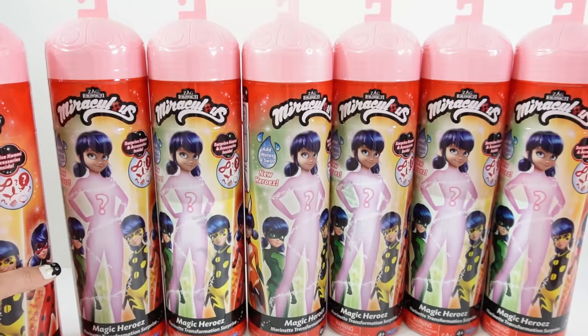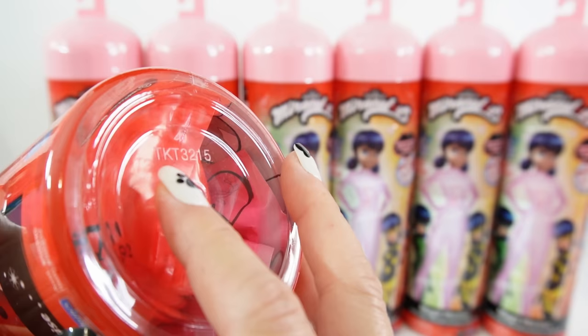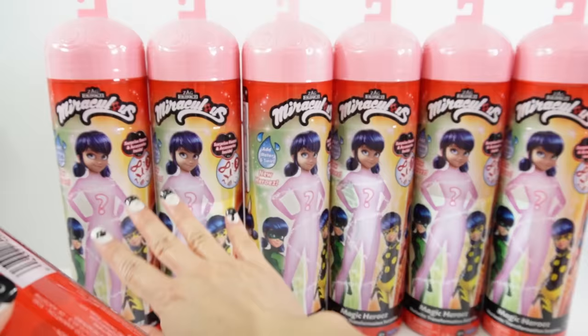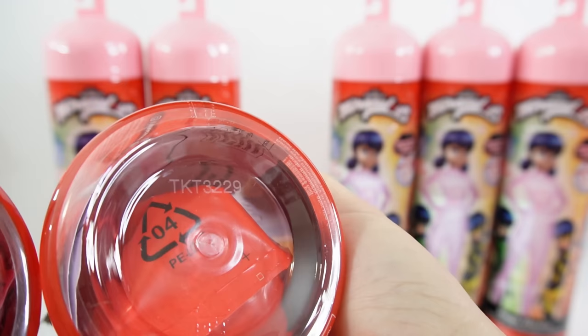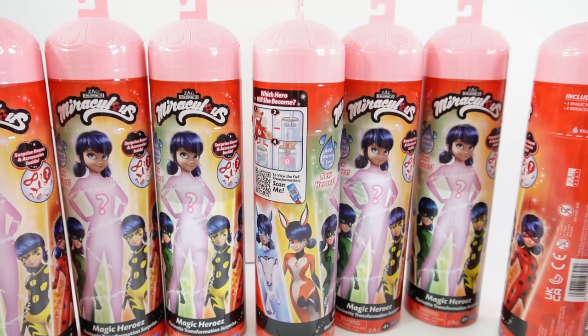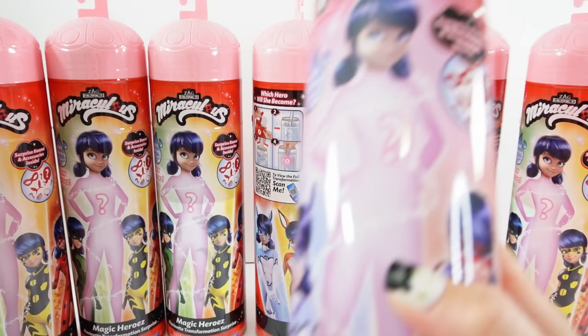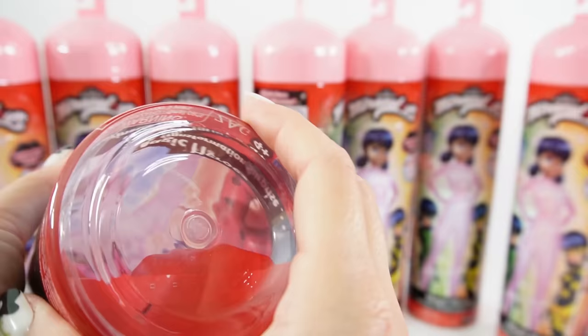I tried checking the case to see if we can figure out which dolls are inside each of these. Down here I noticed these have numbers printed on them — it's TKT3215, and I got three of them with this number. I got another set of three with TKT3229, and one with TKT3185. For the first series all of them had the same number, TKT2286, so I'm thinking maybe these numbers don't matter.